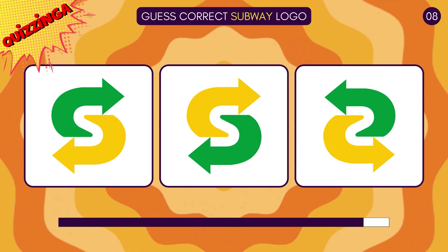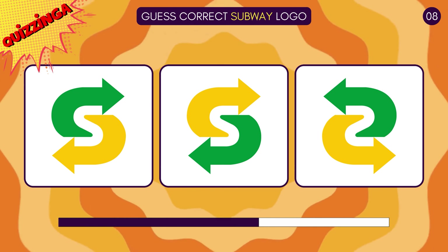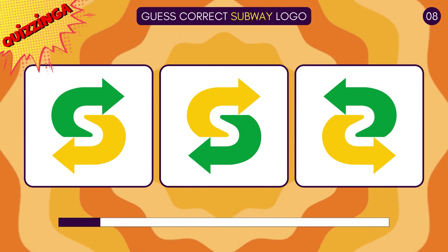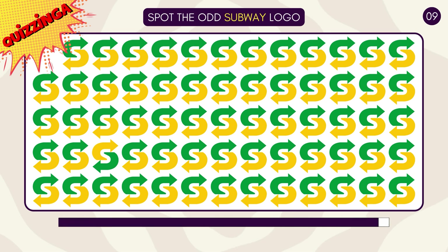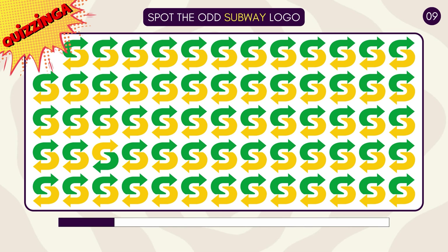The one with the light yellow background is correct! Guess the correct Subway logo! The green arrow in the S of Subway is above the yellow. The one with the light yellow background is correct! Now spot the odd Subway logo! That's the one!